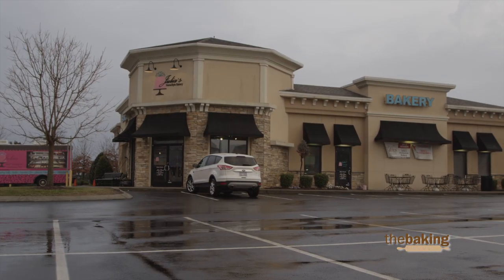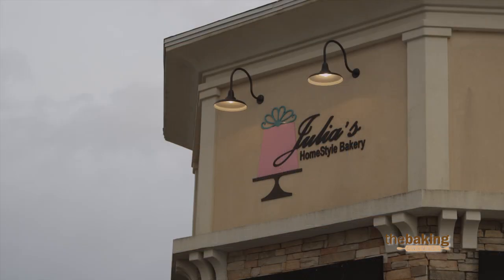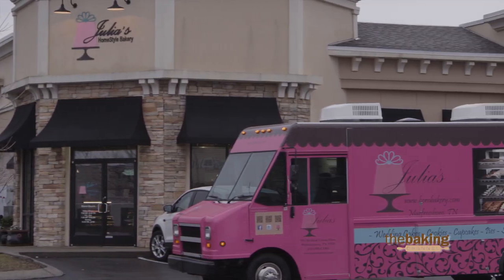Our selection of products ranges from cut out cookies, baked cookies, pastries, pies, custom decorated cakes, cheesecakes, cupcakes — a lot of variety here every day.